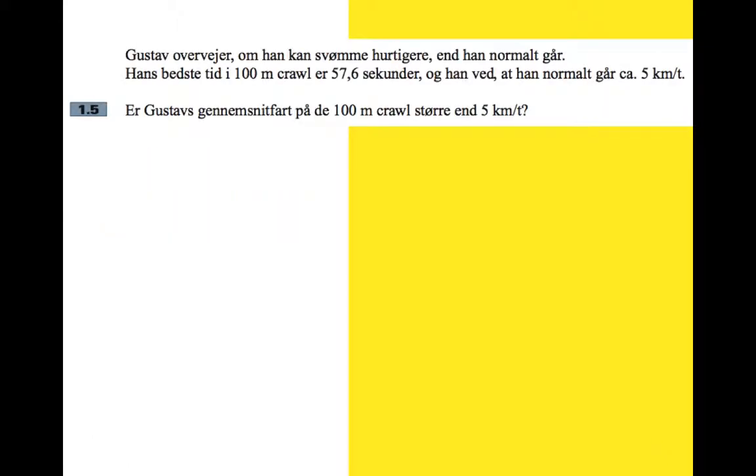The last part: Gustav is considering whether he can swim faster than he normally walks. His best time in the 100 meter crawl is 57.6 seconds, and he normally walks at five kilometers per hour. We need to work out what that swimming speed is — so 100 meters in 57.6 seconds: what is that in kilometers per hour?